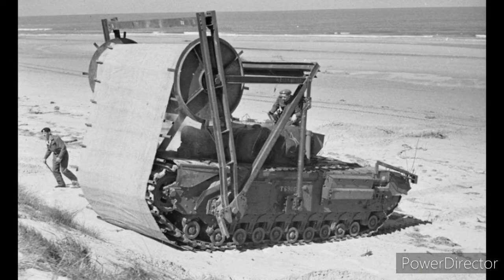With Gold Beach concealing patches of soft sand, the Churchill Bobbin was a useful piece of kit. An AVRE had a 10-foot wide reel of reinforced canvas mounted to its nose, which when unrolled by the tank driving over it created a temporary road surface. The reel could be jettisoned once empty to allow for normal AVRE activities.